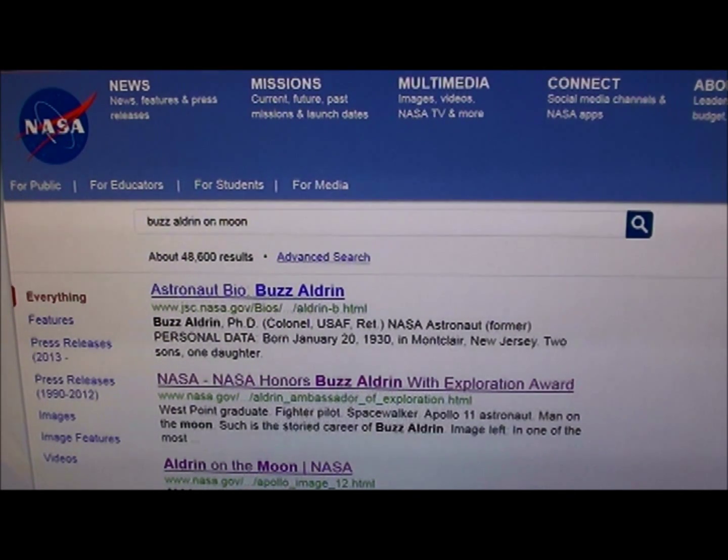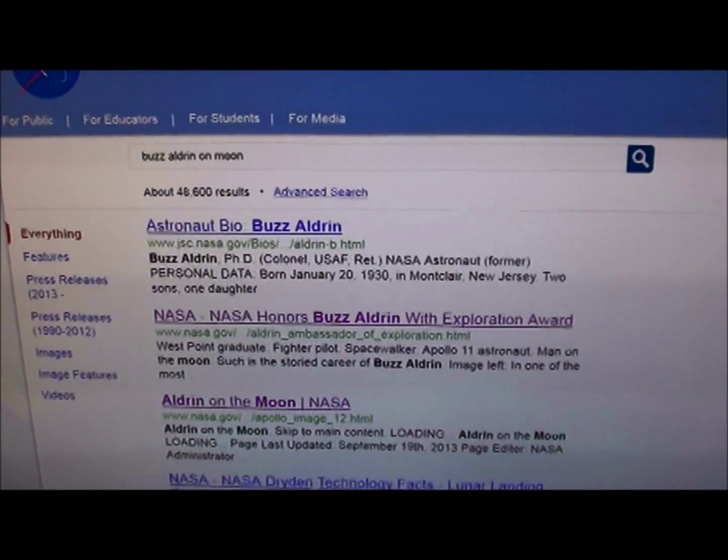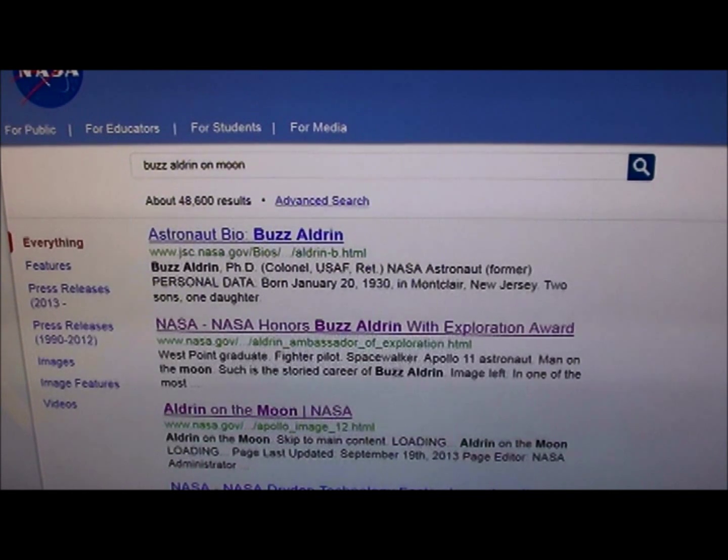Hi everybody, this is Roger in Kansas City and here we are back on Mars — I mean the moon. The moon. Apollo 11. We're looking at NASA's website, their own website, so as not to cause any confusion.